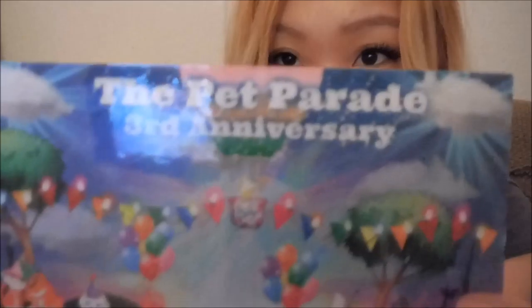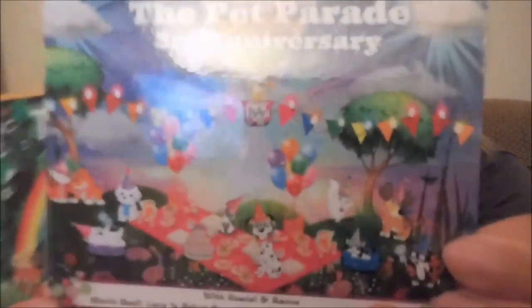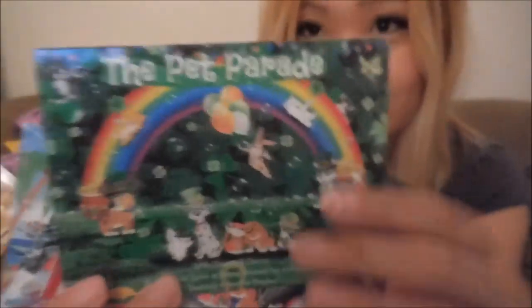Guess what? It's royal mail for you, Happy. Look at all these cards — isn't it so cute? Look at all this, so pretty. I love this. We love all this. So many!